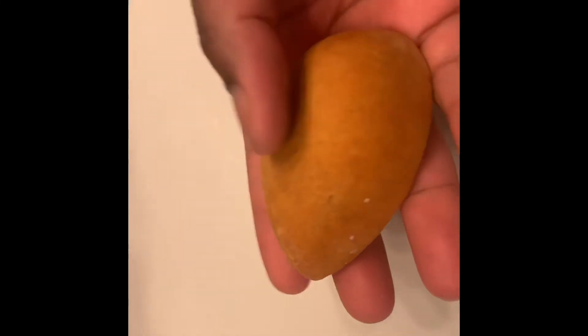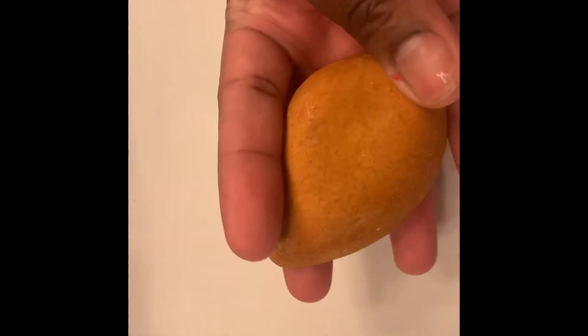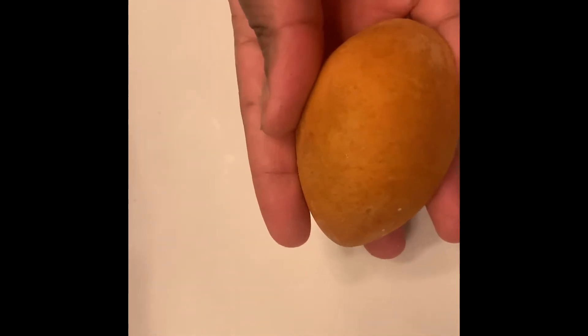I also have a pumice foot scrubber, which has been really nice to have in the bathtub. I like to run it over the tops and bottoms of my feet — it's very gentle, not very abrasive, just a very nice feeling. It kind of feels like a clay mask on your feet and really helps get rid of all that dry dead skin that collects on your feet and toes throughout the day.